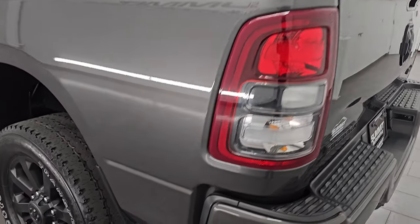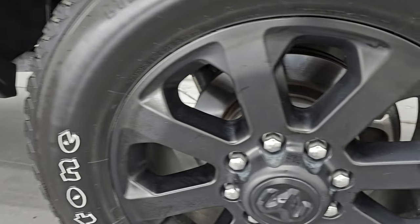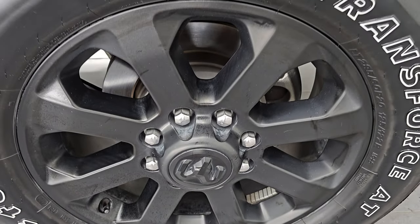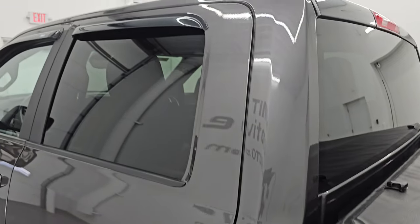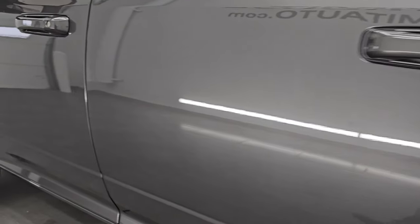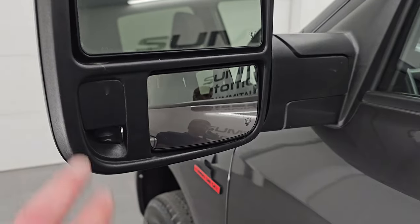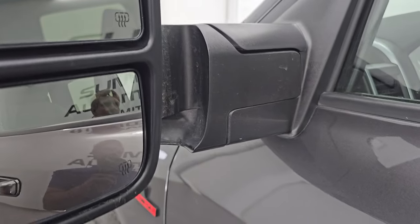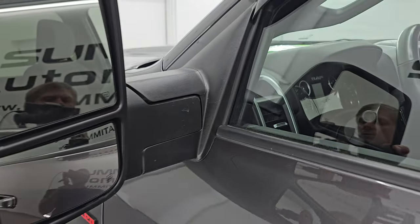Coming down to the driver's side, just as clean as the passenger's side — no major dents or dings on the box. This back wheel is just as nice as the rest. I didn't see any scuffs or scrapes on any of the wheels. Cab and doors all look fantastic — no dents, no dings. It does have the telescopic tow mirrors, LED side lights, and both mirrors are heated. They telescope out and fold in, and you get LED lights on the back of the mirrors as well.